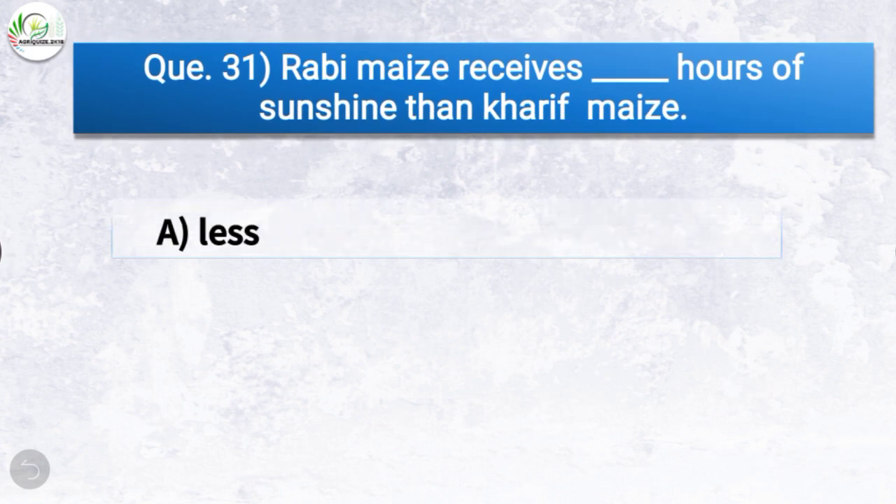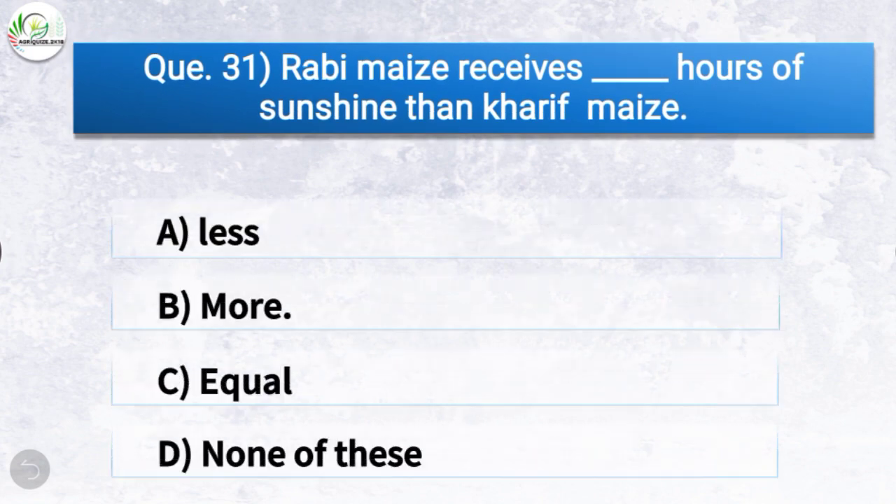Question number thirty-one: Rabi maize receives how many hours of sunshine compared to kharif maize? The correct answer is option B — more. So rabi maize receives more hours of sunshine than kharif maize.